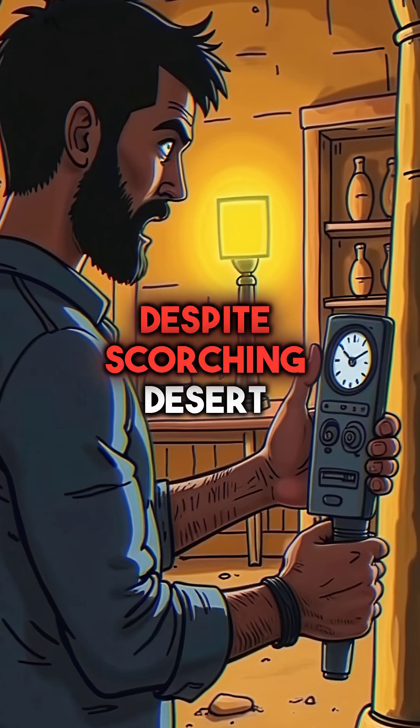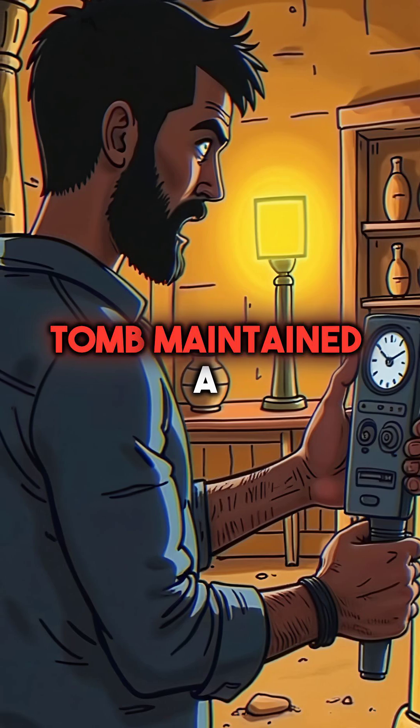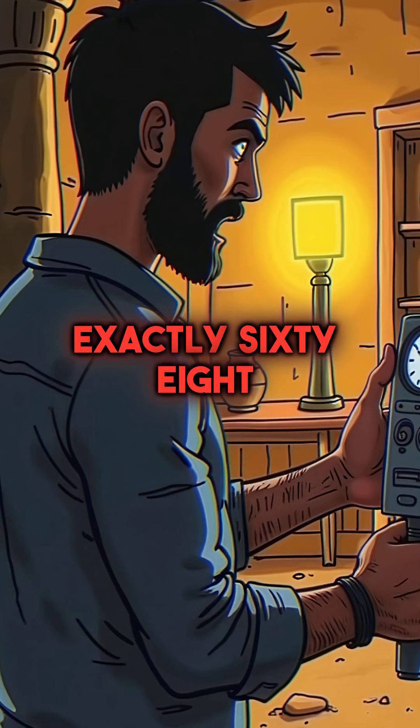Fourth, despite scorching desert heat outside, the tomb maintained a constant temperature of exactly 68 degrees.